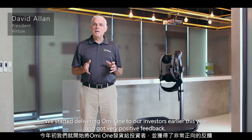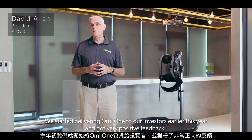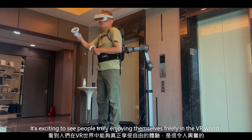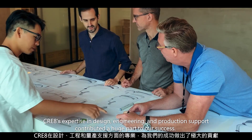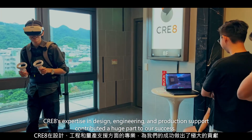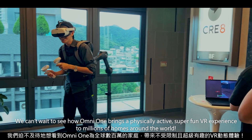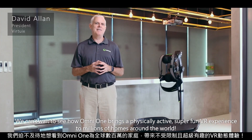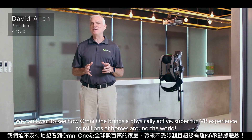We started delivering Omni One to our investors earlier this year and got very positive feedback. It's exciting to see people truly enjoying themselves freely in the VR world. Create's expertise in design, engineering, and production support contributed a huge part to our success. We can't wait to see how Omni One brings a physically active, super fun VR experience to millions of homes around the world.